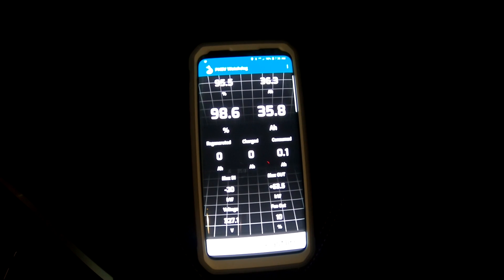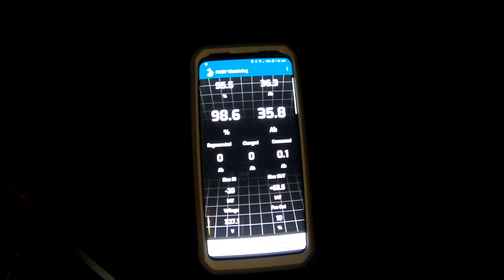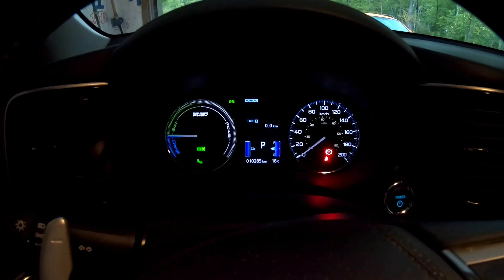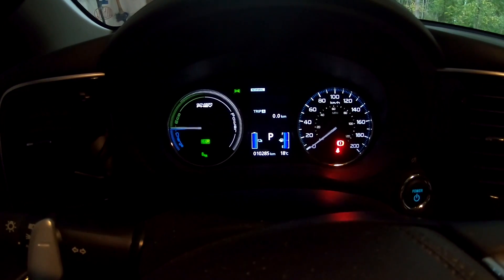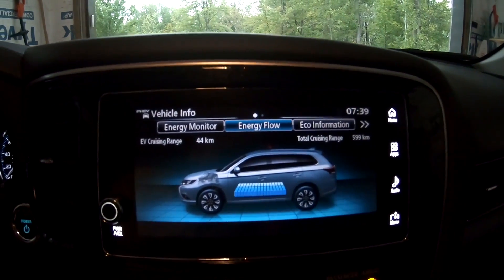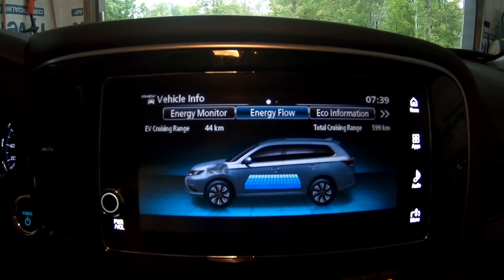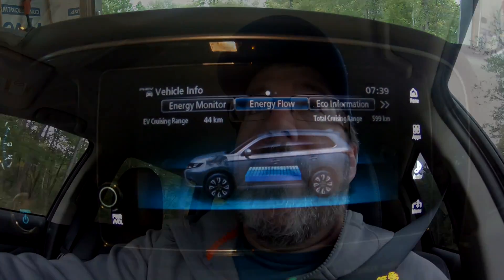So we've got the dog hooked up, and it looks like the exact same stats as last week: 95.5%, 36.3 amp hours. I've reset the tripometer. We are at 10,285 on the odometer. Over here on the guess-o-meter, even though we have the same amperage and battery numbers as the other day, it's guessing 44 kilometers — that's because yesterday I did my highway driving.